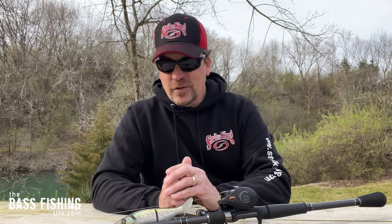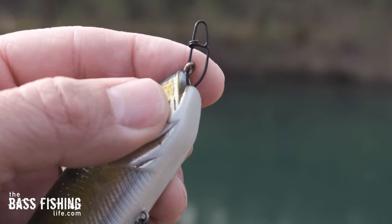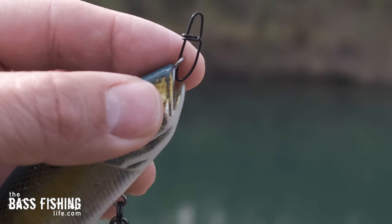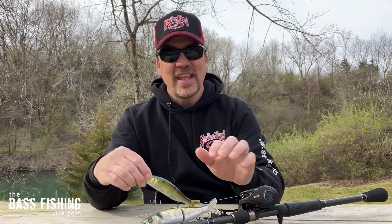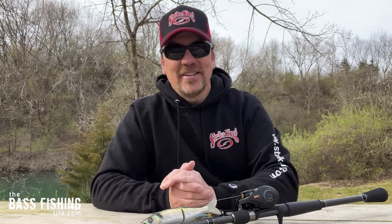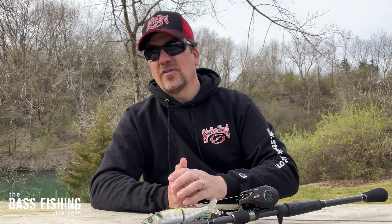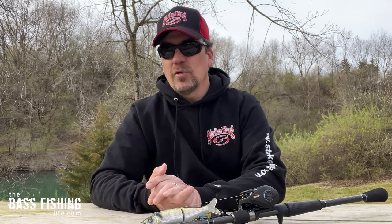I did my retrieves here both with a number three snap — a great big snap on here — and also without. There are a lot of glide bait anglers that like the snap because it helps them get that wider rotation side to side. I did footage with both so you can see with and without. With the snap, I felt it was a little bit easier to get that side-to-side action, that widest glide. But as you can see, without the snap it did really well also.